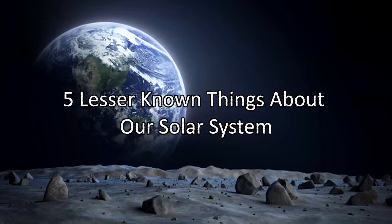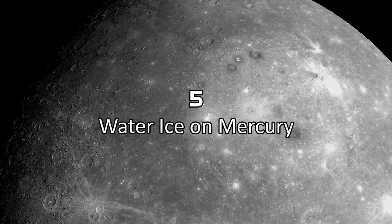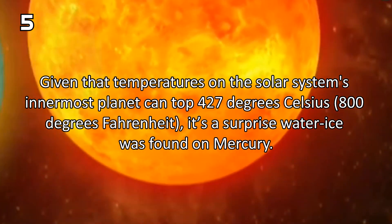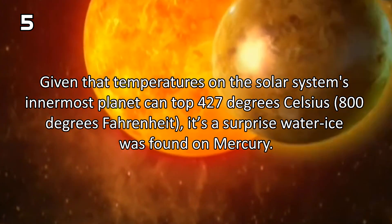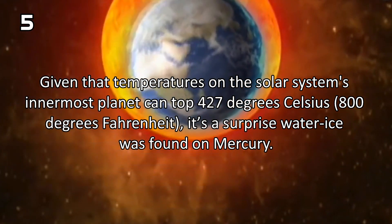5 Lesser Known Things About Our Solar System. Number 5: Water Ice on Mercury. Given that the temperatures on the solar system's innermost planet can top 427 degrees Celsius or 800 degrees Fahrenheit, it's a surprise that water ice was found on Mercury.